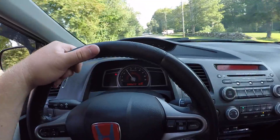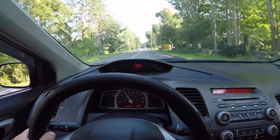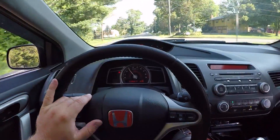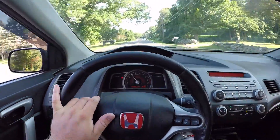As you guys can see, it is absolutely gorgeous out right now — about 80 degrees with no humidity. Going to meet up with another SI owner, so I hope you guys enjoy and I'll see you when we get there.